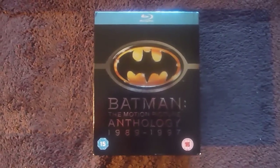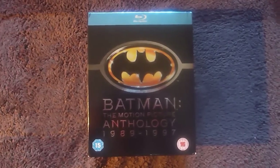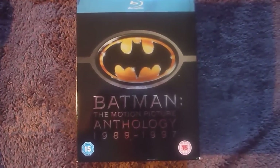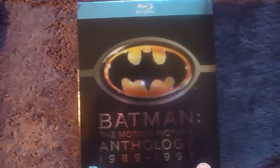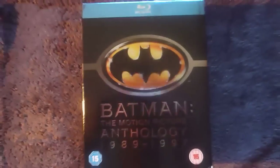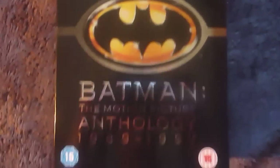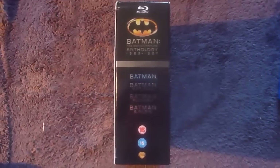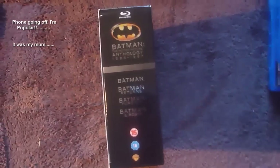Starting off with the Batman Anthology. This has every Batman film apart from Adam West's and the Nolan films. Starting with the box itself, it's a very hard cardboard. It has a very nice shine to it — as you can see, my reflection in the box. And I'll just slide down right now. Nothing's embossed.